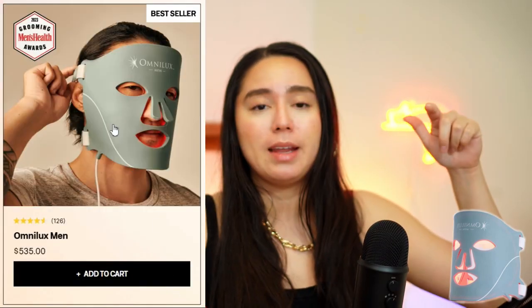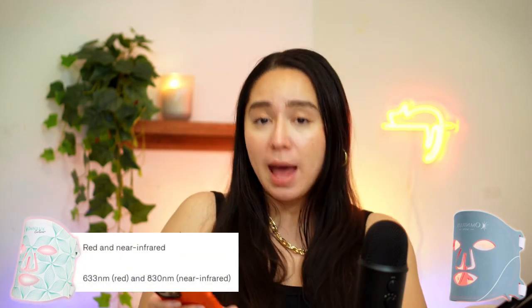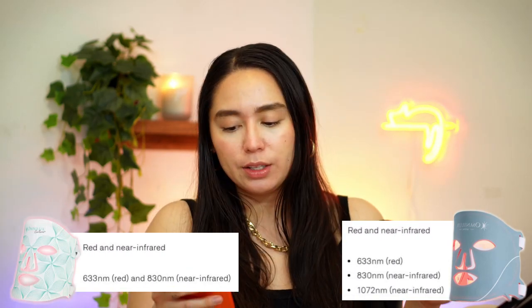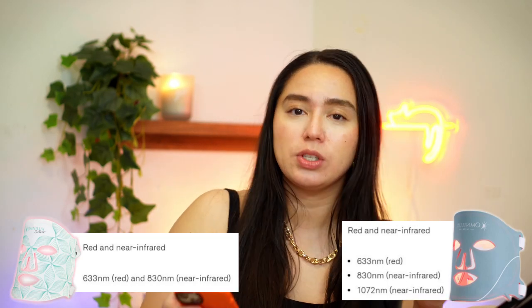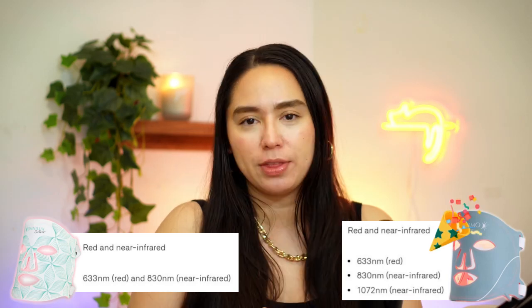The last mask they sell - which is the one I have - is called Omnilux Men. Apparently men have 25% thicker skin, and that's why they added a wavelength on top of the Contour Face. So while the Contour Face has 633 red and 830 near infrared, the Men has three wavelengths: 633 red, 830 near infrared, and 1072 near infrared. It penetrates deeper, and that's why I bought it.